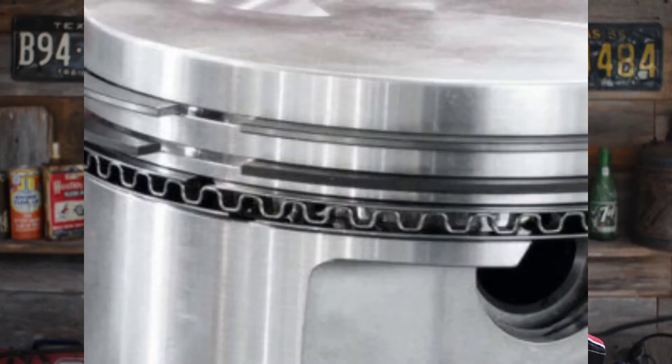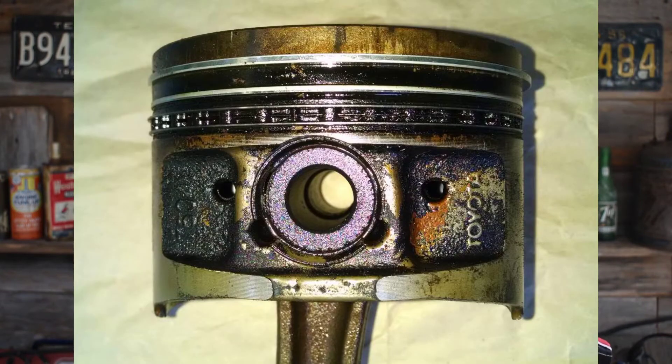Here's an image of how they start. Here's an image of normal. And here's an image of a very dirty oil control ring because the engine is not burning or running correctly.